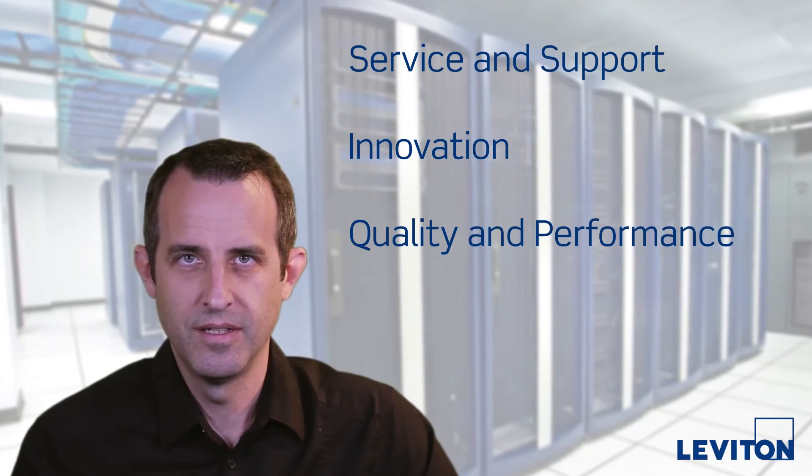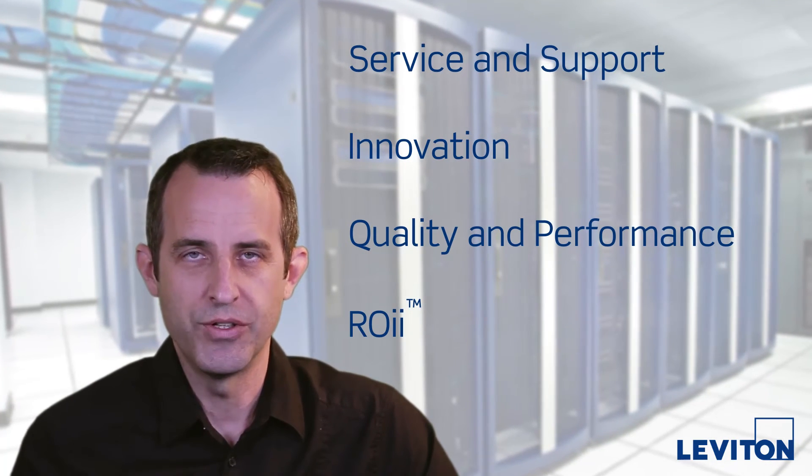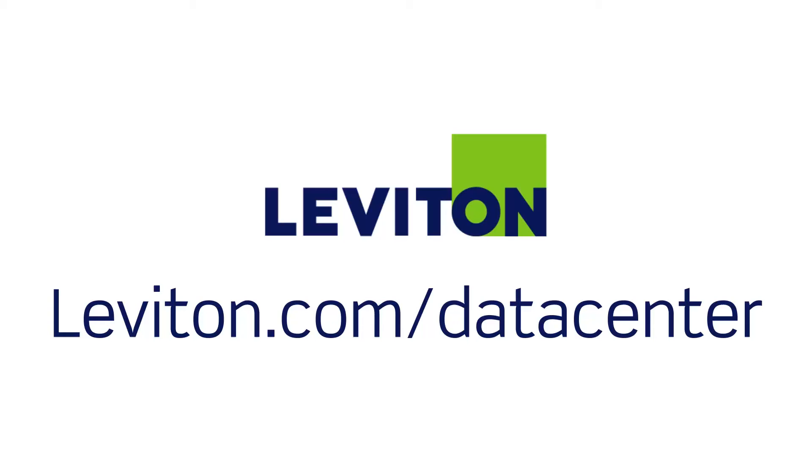Service and support, innovation, and quality — these Leviton values all add up to give you the highest return on your Data Center infrastructure investment. Learn more at leviton.com/datacenter.